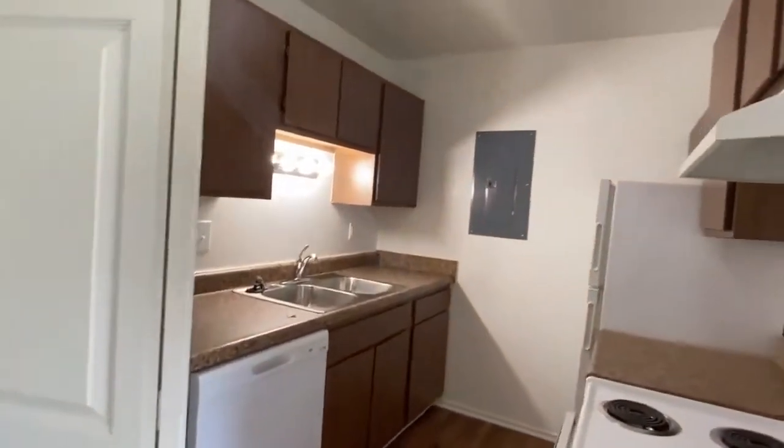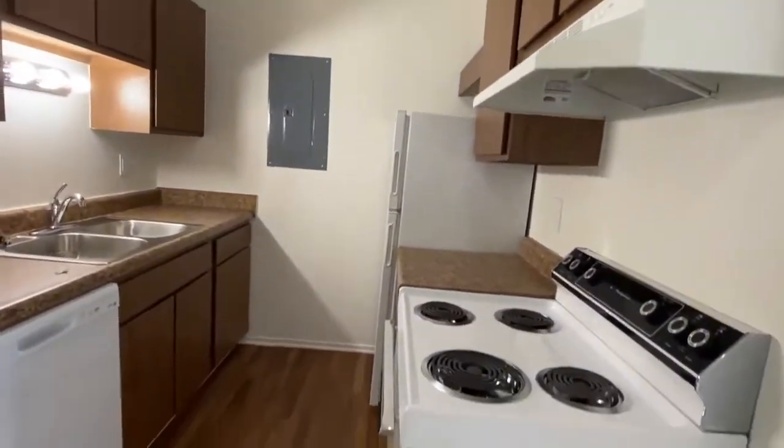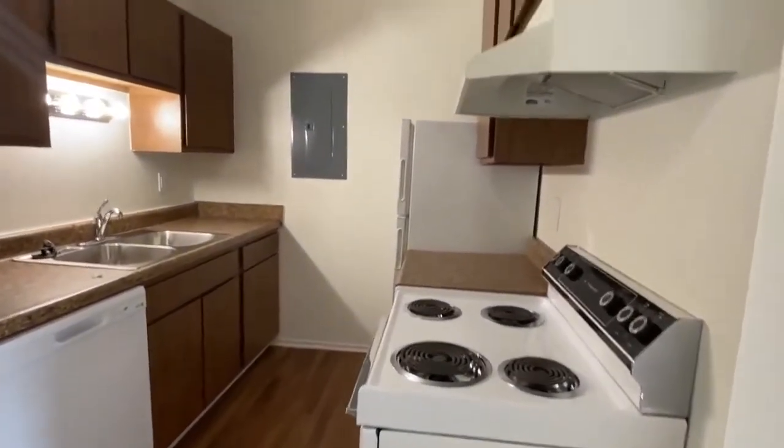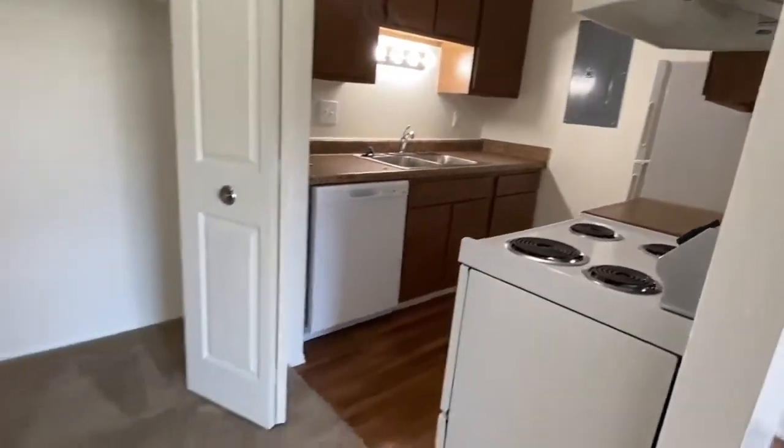Next, we have the kitchen, which comes with all major standard appliances, including a stove, refrigerator, garbage disposal, and a dishwasher.